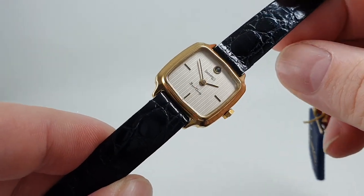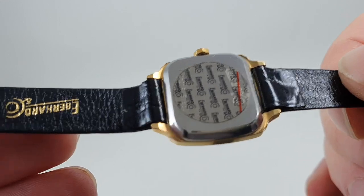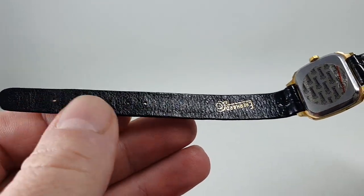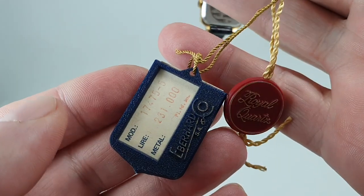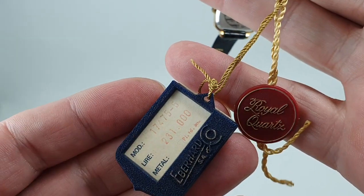From circa 1983, still got the sticker on the back, still on the original strap with no marks to show that it's been worn, signed buckle, and a hang tag with the same model number on the back and the price in Lira.